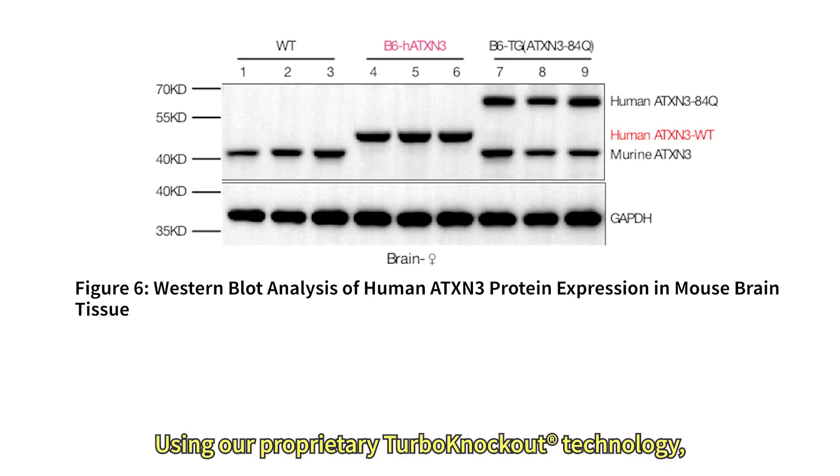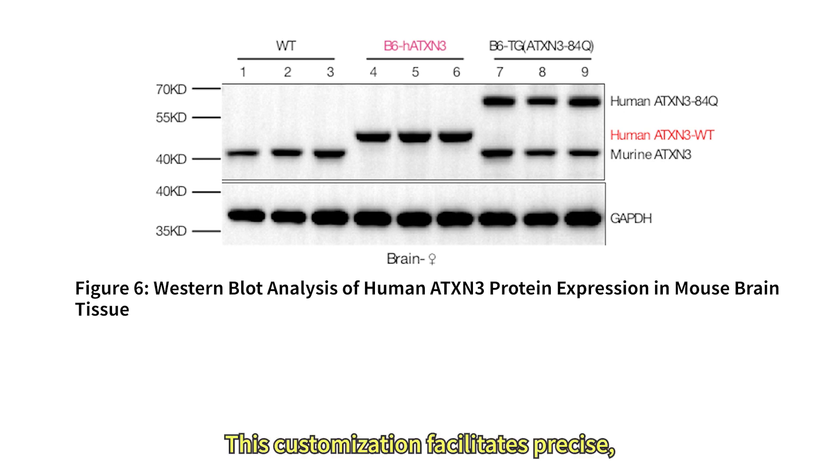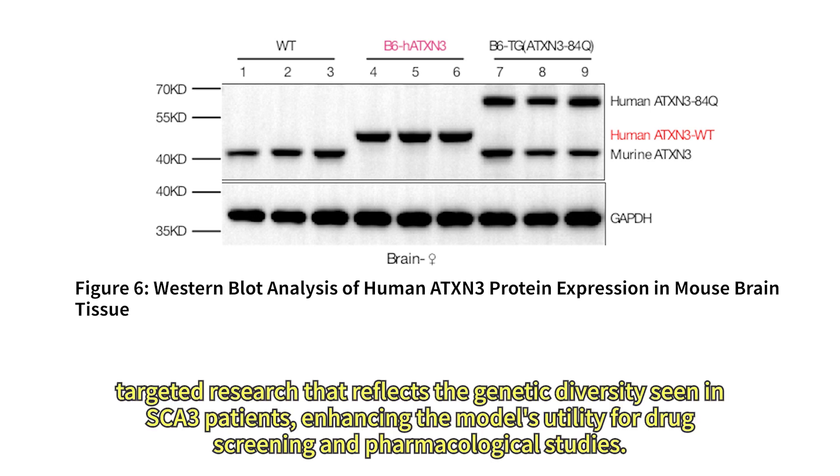Using our proprietary turbo-knockout technology, we can tailor the B6HATXN3 model to include specific pathogenic mutations or mimic particular patient genetic profiles. This customization facilitates precise, targeted research that reflects the genetic diversity seen in SCA3 patients, enhancing the model's utility for drug screening and pharmacological studies.